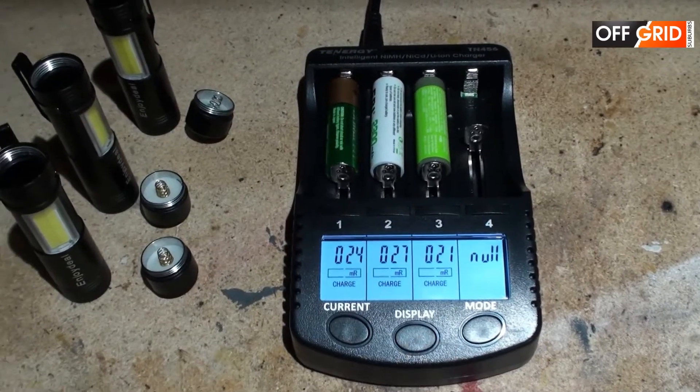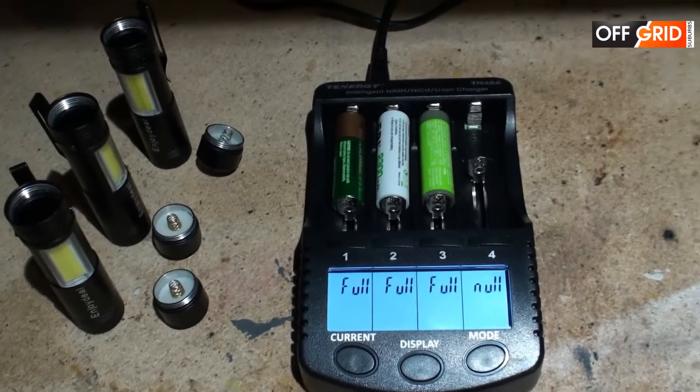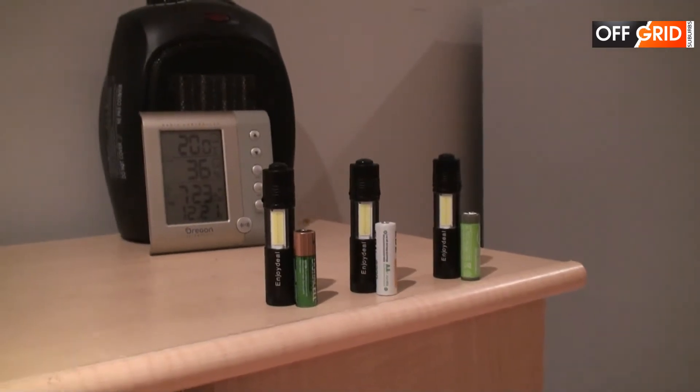All these batteries have been fully charged and they all have similar resistance. So we're going to switch the flashlight on and see which one will last the longest.